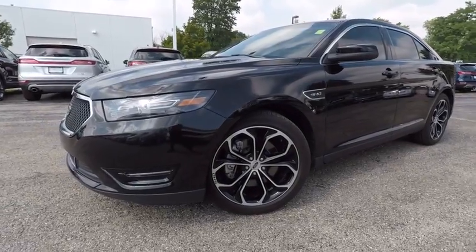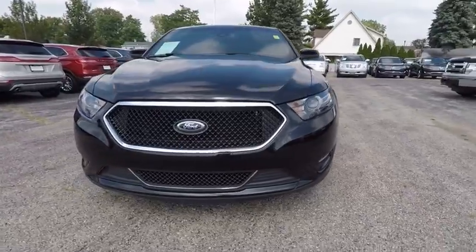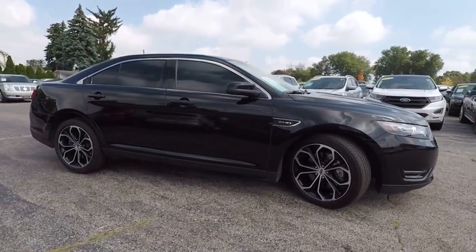The 2015 Taurus. This is it. Crafted by an obsessive engineering and design team, the Taurus was created to compete with some of the world's best and is priced below $30,000.